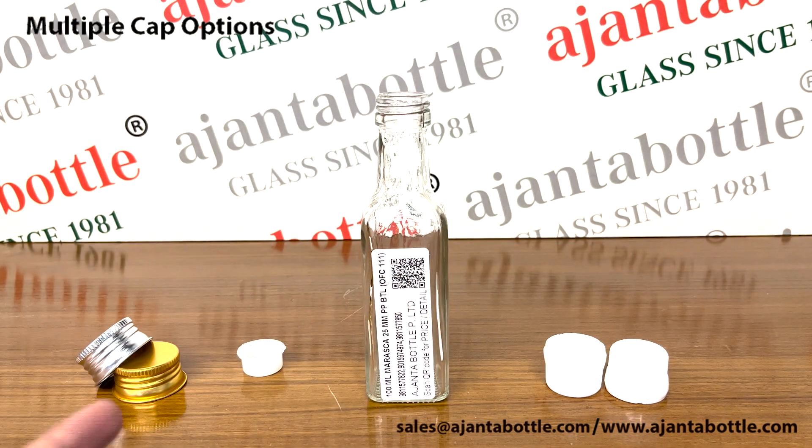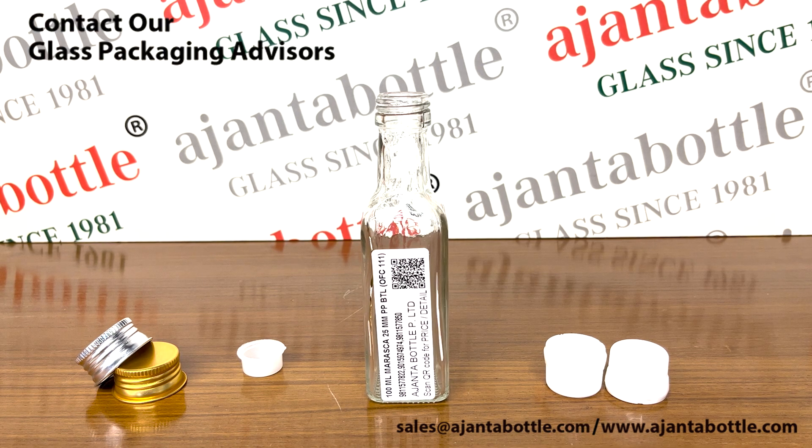They come with cap options like metal caps, plastic plugs, and porer caps. To buy these glass bottles, contact our glass packaging advisors today.